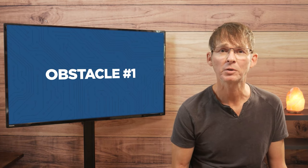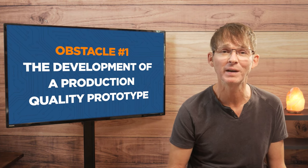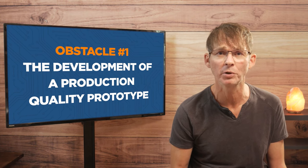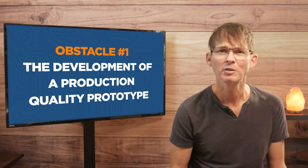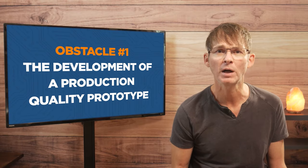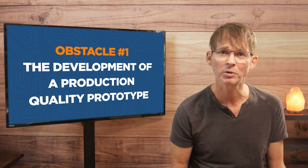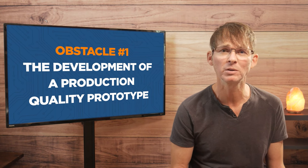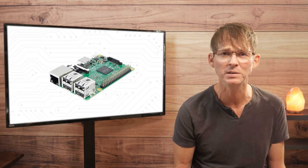The first major obstacle in achieving market domination for your product is the development of a production quality prototype, which is essential for manufacturing and selling the product to the masses. This prototype is similar to the final product that will be manufactured at scale, unlike a proof of concept prototype which is typically built using an Arduino, Raspberry Pi, or another development kit.